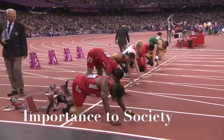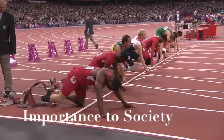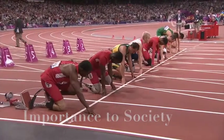Let's run through them again: Liu in 2, Oliveira of Brazil in 3, Pistorius in 4, Brown of the States in 5, Johnny Peacock, home favorite, in 6.